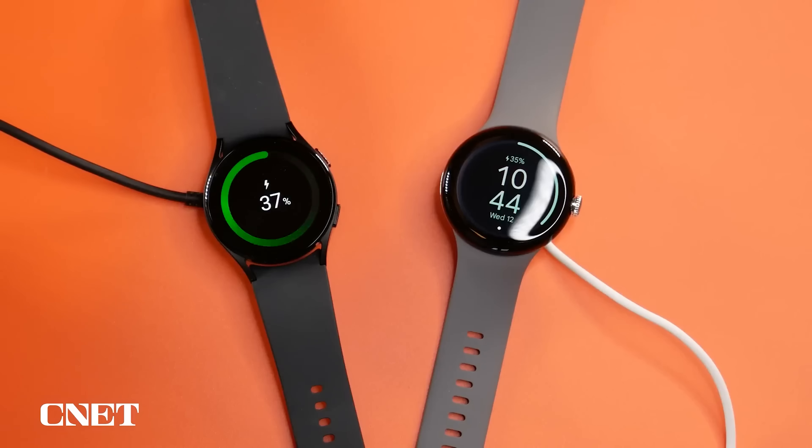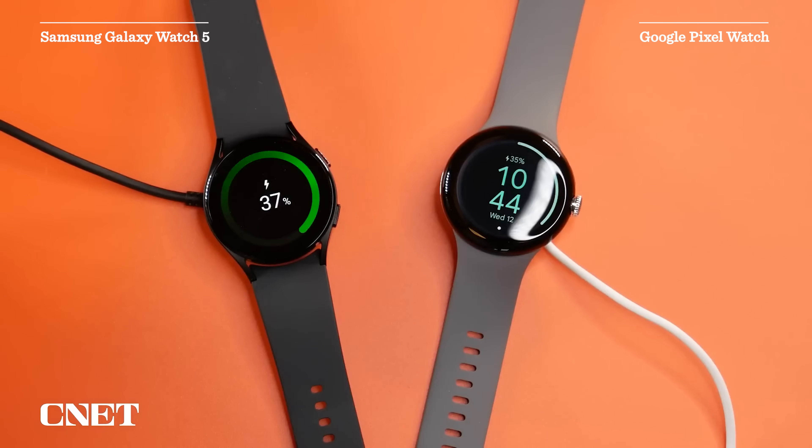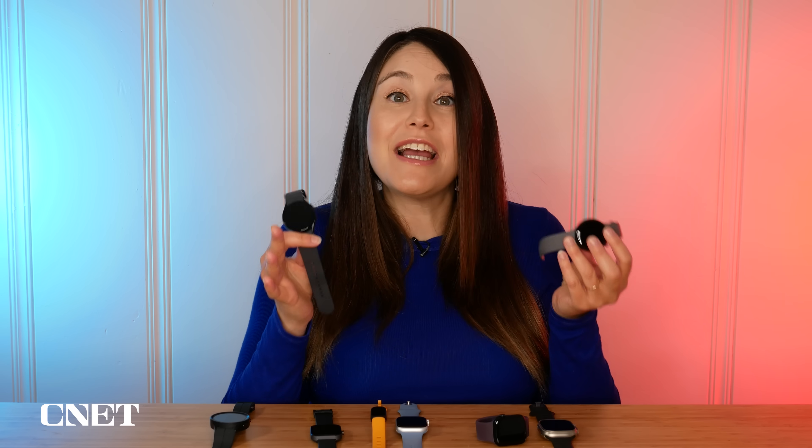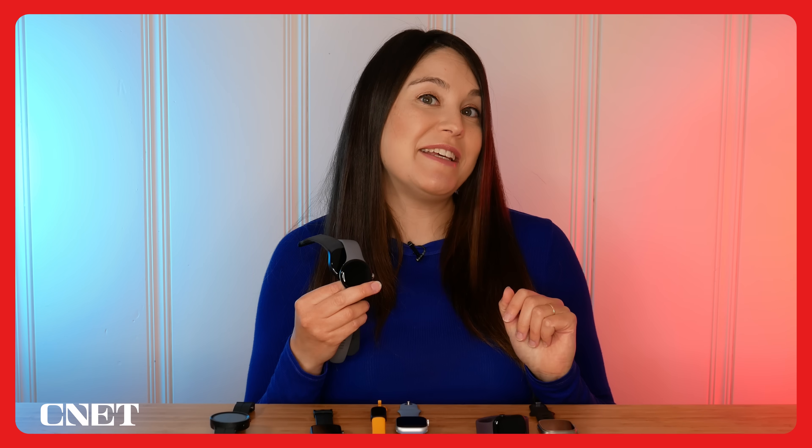There's also a temperature sensor but that's still not active at the time of recording this video. It might be a better overall choice if you already have a Galaxy phone. For a full in-depth comparison between the Pixel Watch and the Galaxy Watch, check out my Versus video.